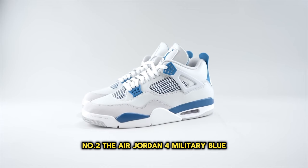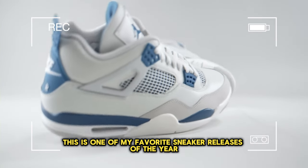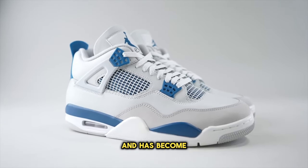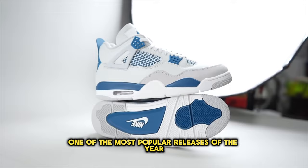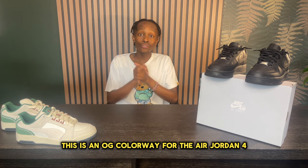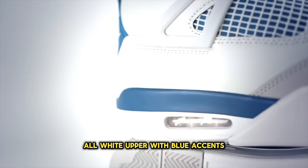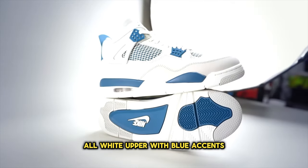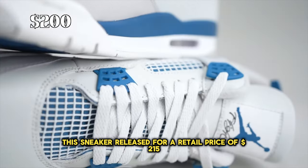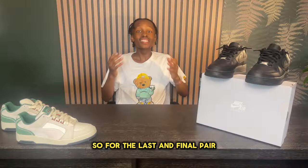Number 2, the Air Jordan 4 Military Blue. This is one of my favorite sneaker releases of the year and has become one of the most popular releases of the year. This is an OG colorway for the Air Jordan 4, as it comes in a beautiful all-white upper with blue accents. This sneaker released for a retail price of $215 but now can be found on resale sites for $200.